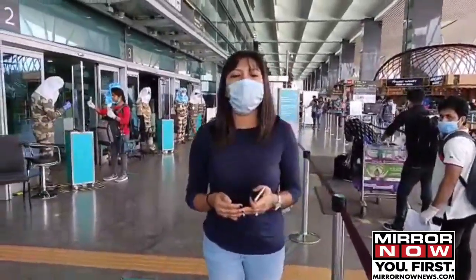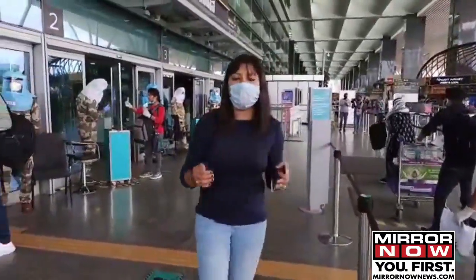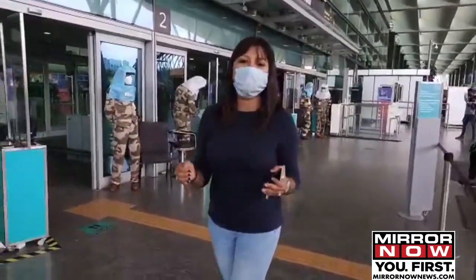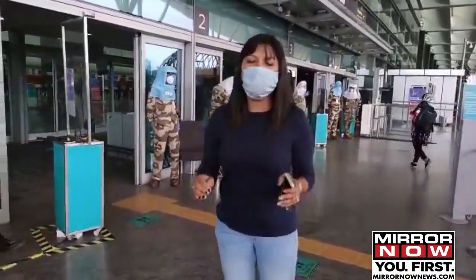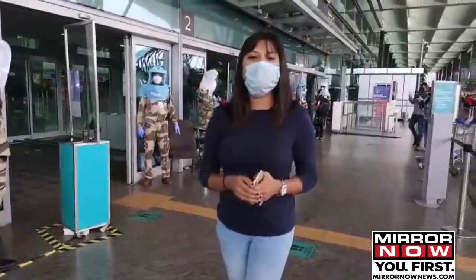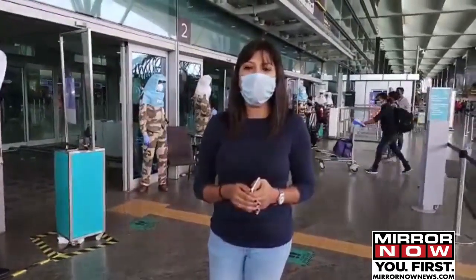This is the kind of protocol which is right now being followed at Kempegowda International Airport. This is going to be a completely contactless journey for all passengers. With video journalist Prati, this is Sreeja reporting for Mirror Now from Bengaluru.